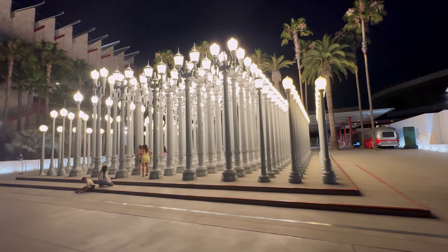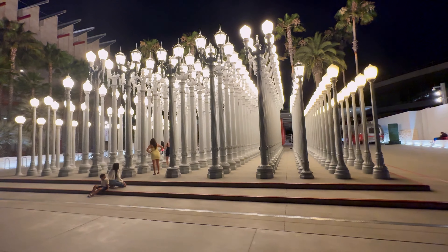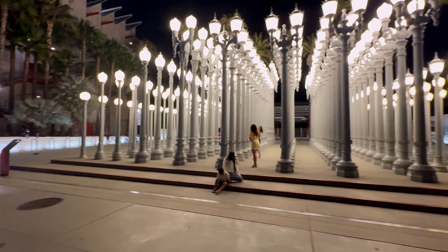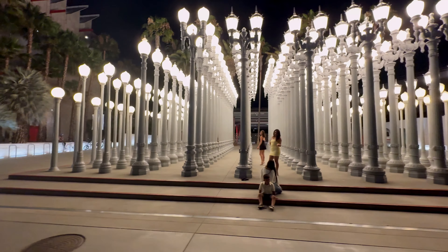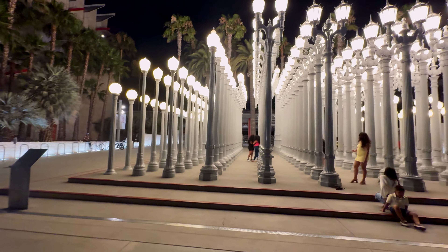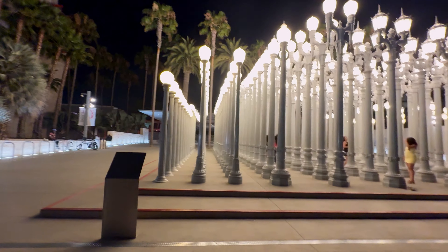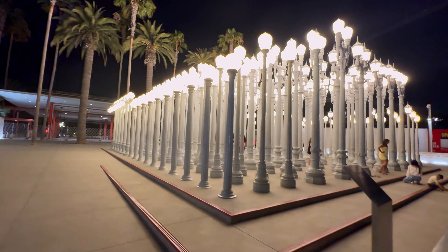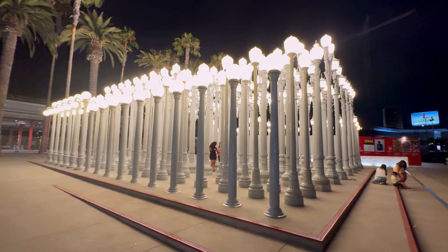Usually this place is crowded, but now it looks quiet. There are 202 lamps in total. If you want to visit this place, try to visit at nighttime — it's completely different. This Urban Light is open 24 hours and free for everyone. It is fun to simply walk through the light.